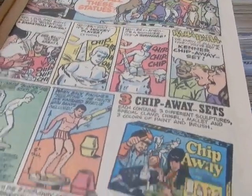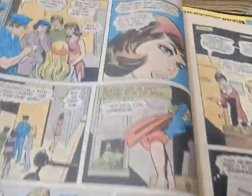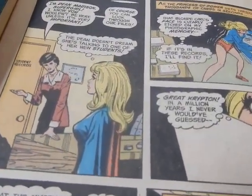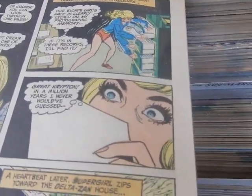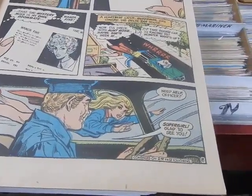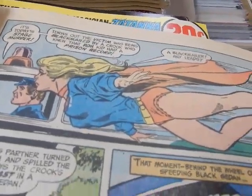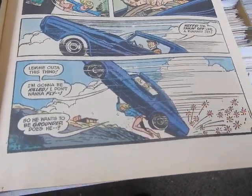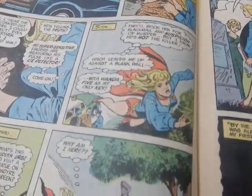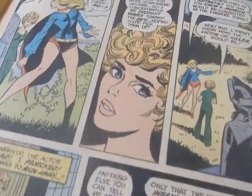There's an ad — I think this was the Kenner Chip Away kit, where you would sculpt statues by chipping away and then painting them. She goes off and becomes Supergirl, flies off, talks to the Dean, then uses her super speed to sneak through and find who she's looking for. There's a cop on his way and she helps him out, though she's not treating that classic Camaro right.